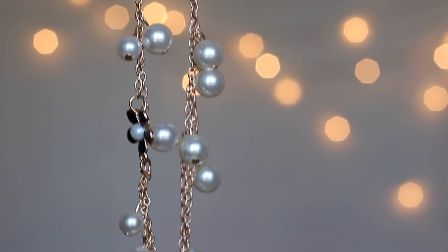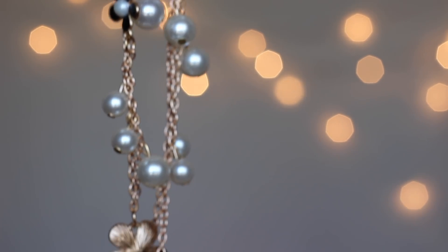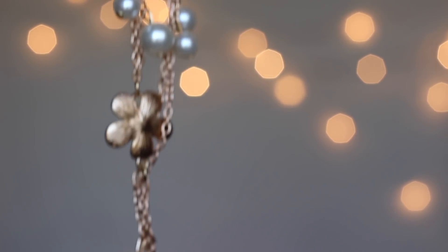Moving on to another neckpiece with pearls, flowers, and a golden base — very feminine. Chains like this can be worn with a ton of outfits, both western and ethnic. I haven't worn this one yet but I'm really happy with the design and looking forward to wearing it.